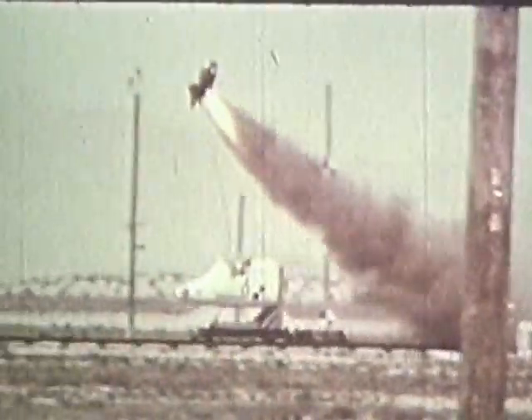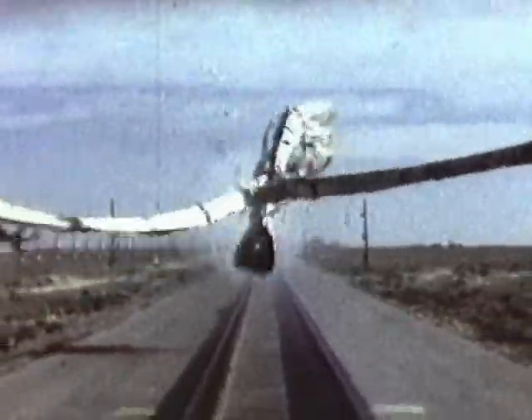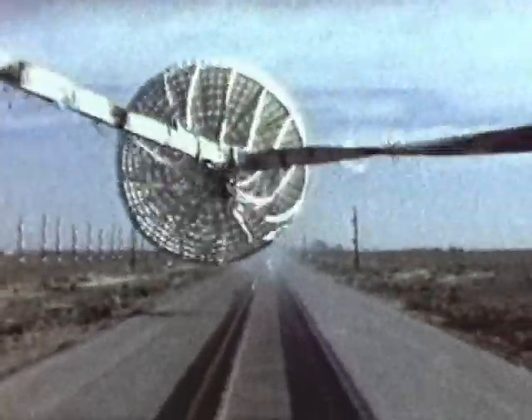As ejection seats were developed, new test capabilities were required. In 1962, the first ejection seat program was conducted at the Holloman Test Track for the T-33 escape system. As aircraft gained supersonic capabilities, a new concept for crew escape began with the test and evaluation of the first crew escape module developed for the F-111 aircraft. The entire cockpit area of the aircraft was ejected to protect the crew members from high wind blasts and dynamic pressures.